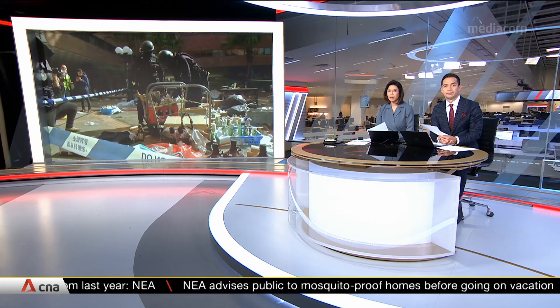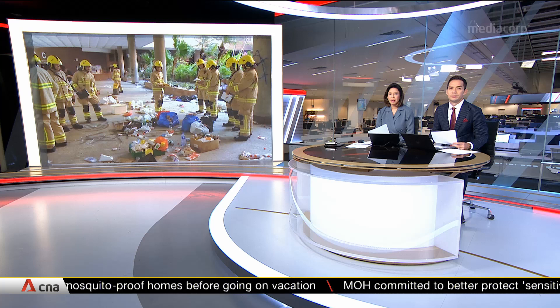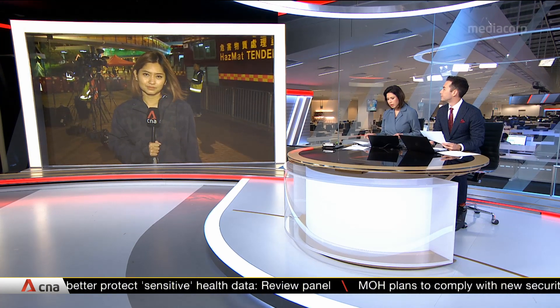Police have also been gathering evidence of the damage to the university grounds. Our correspondent, Afifa Arapin, is at the university and joining us live now. They've been combing through — police and firefighters sweeping through the campus all day. What's the latest? What's next?